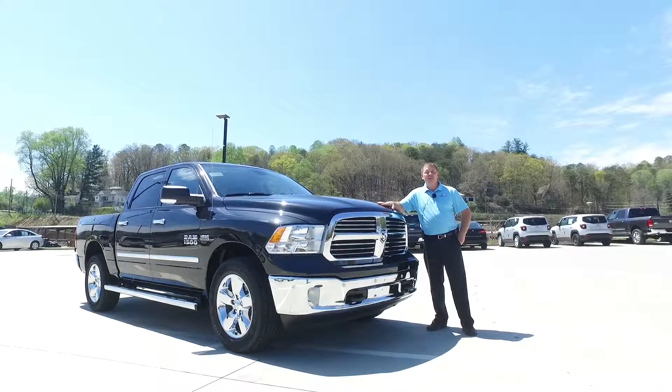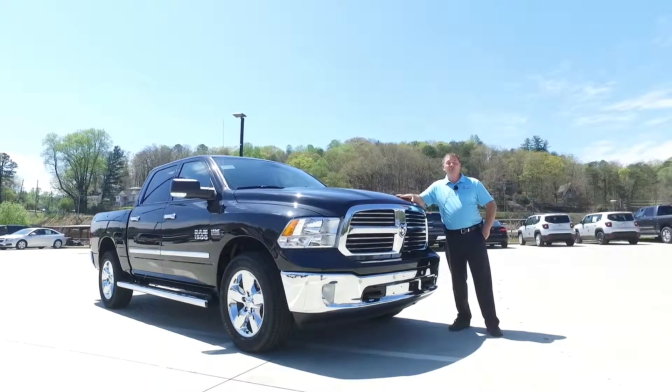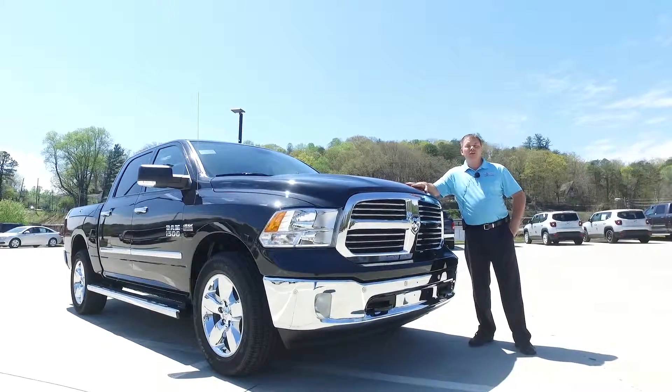Welcome to Duval Automotive. My name is Stacy Fountain. I want to take this opportunity to discuss with you the 2016 Ram 1500 lineup.